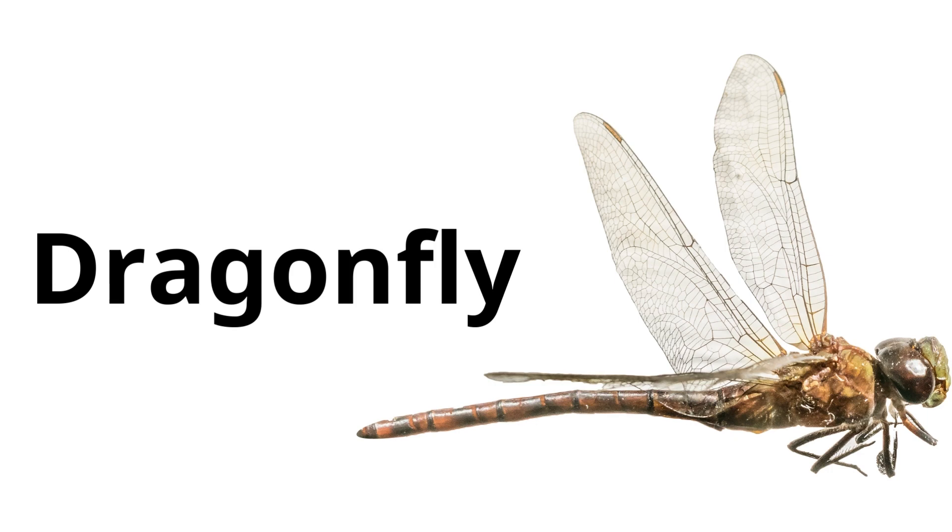Dragonfly. Dragonflies have long bodies, two pairs of wings, and they can fly fast to catch other insects.